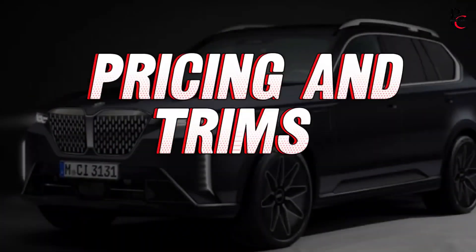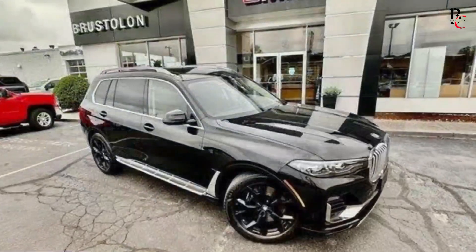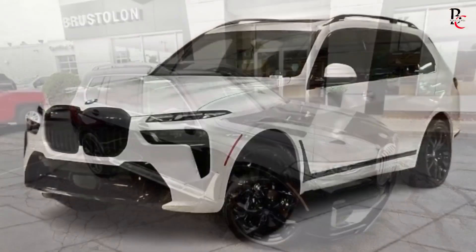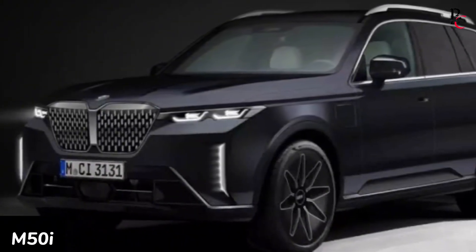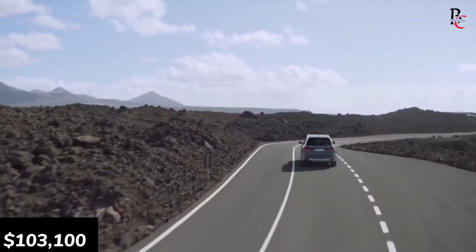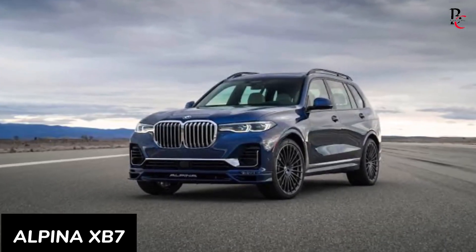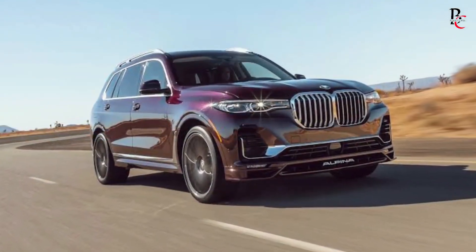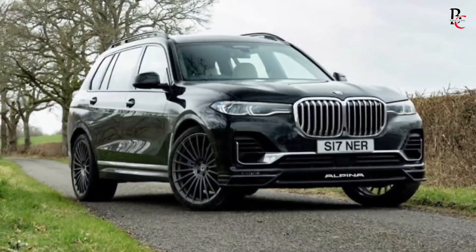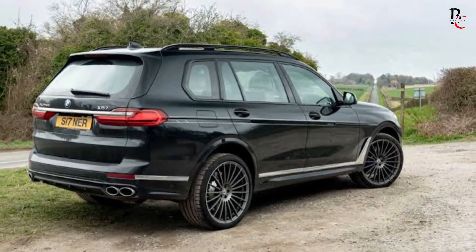Pricing and trims. The 2025 BMW X7 starts at $84,675 for the XDrive40i trim. The M50i starts at a significantly higher price point of $103,100. Expect the rumored Alpina XB7 to be even pricier. With a variety of available packages and options, the X7 can be customized to your exact needs and preferences, though be prepared for the price to climb accordingly.